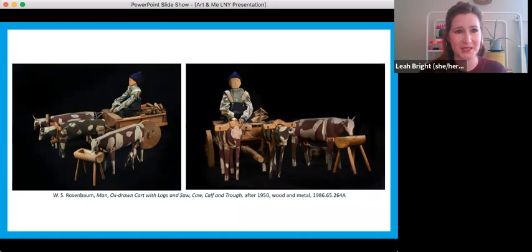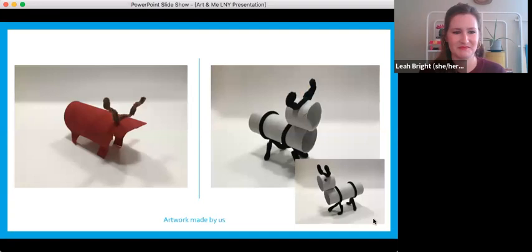One of my favorite parts of this toy is there's actually a little baby — a little baby ox or baby cow. That's probably my favorite part. I also like that the farmer has a little blue hat on. That was very cute. I hope that gives you some inspiration for your own ox toy.